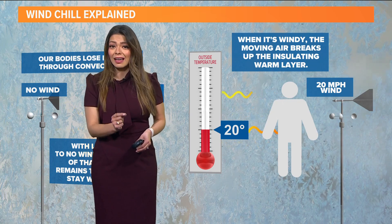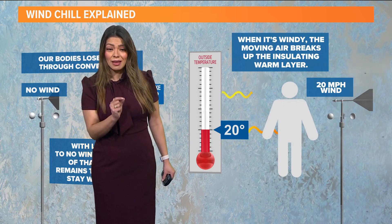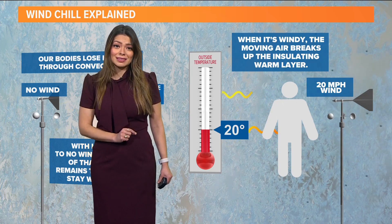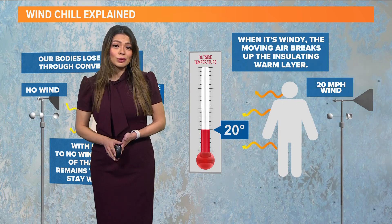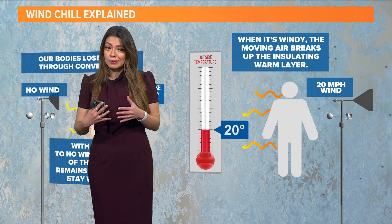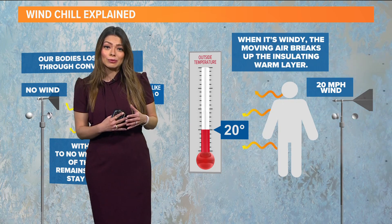So, like we've been mentioning, if you do have to go outside, consider the wind chill. By the way, pets also feel the wind chill. One way you can combat this is by layering up and making sure you cover up any exposed skin, so that the heat stays trapped close to your body and you stay warmer.